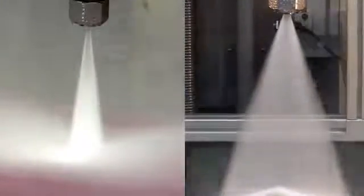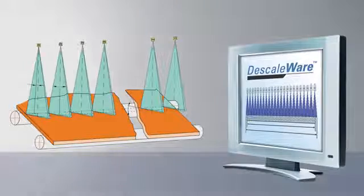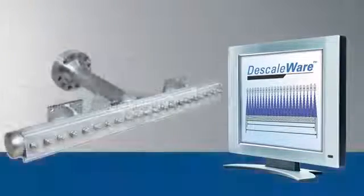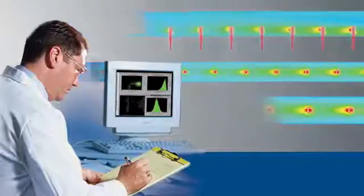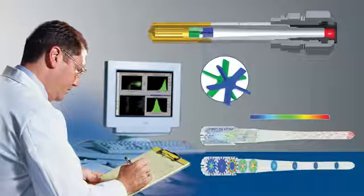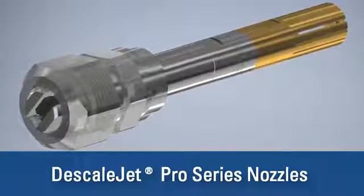After we identify the best nozzle for your operation, the next step is designing the spray header. Using our DescaleWare layout software, we can determine the ideal header design, including spacing, coverage, spray height, and more. In some cases, we also use computational fluid dynamics modeling to validate the design prior to fabrication and confirm that process conditions such as turbulence won't negatively impact actual performance.